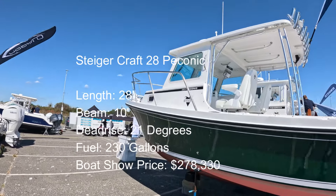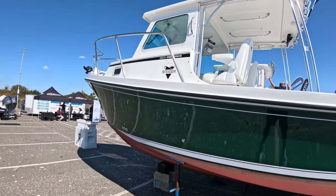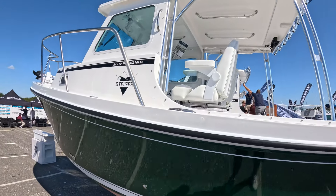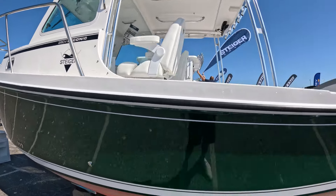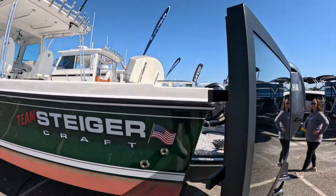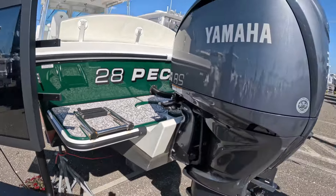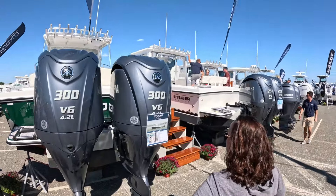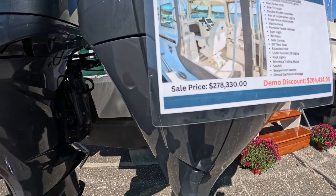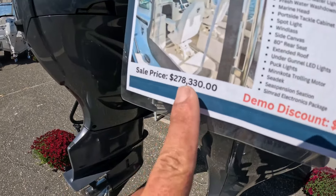Look at this big Steigercraft — a 28 Deep V Peconic. Peconic happens to be my local waterway in eastern Long Island, so I'm partial to this one. This one has a bow thruster. The Peconic doesn't have the full cabin — it's still a pilot house, but it kind of has that half cabin, as opposed to the Miami which has the more sheltered cabin. The regular price is $278,330. This one is a demo at $264,000, but we'll go with the regular price of $278,000.